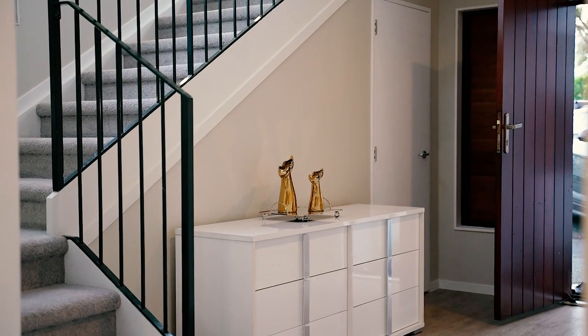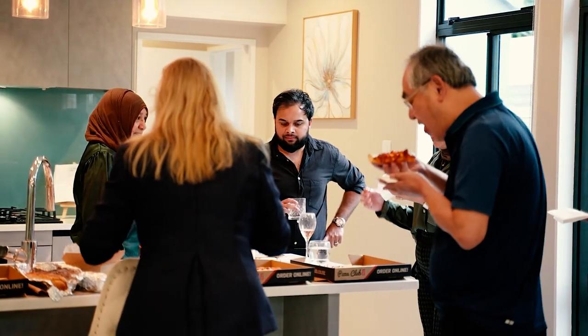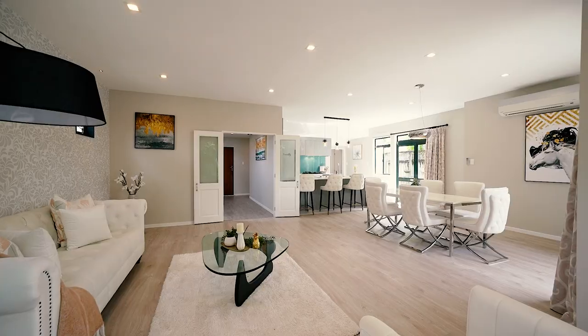Come on in to the heart of the family home here in the living area. You can see it's a place where family love to gather, and it's a great place for entertaining and having your friends over.